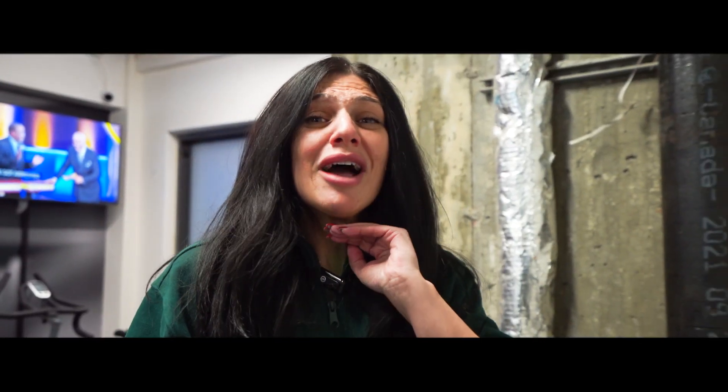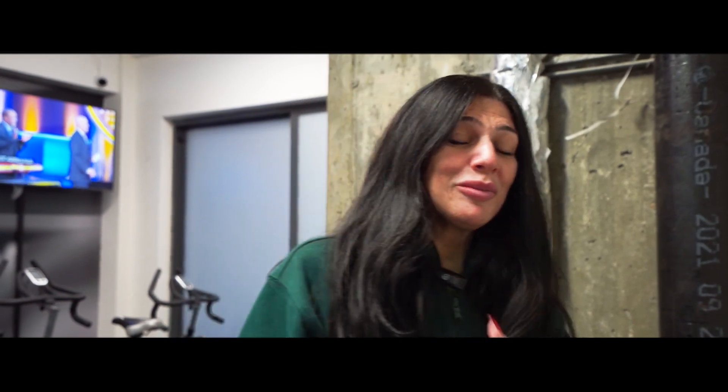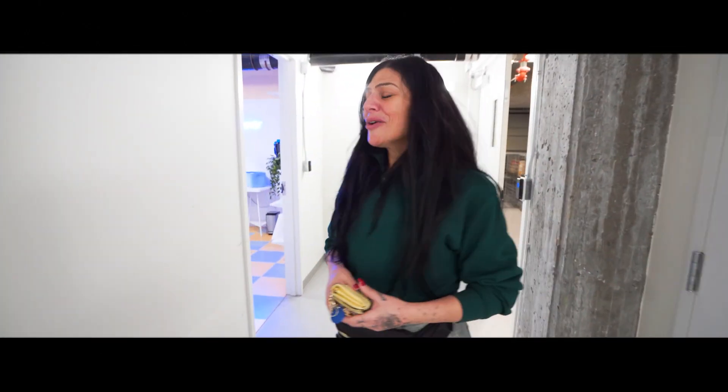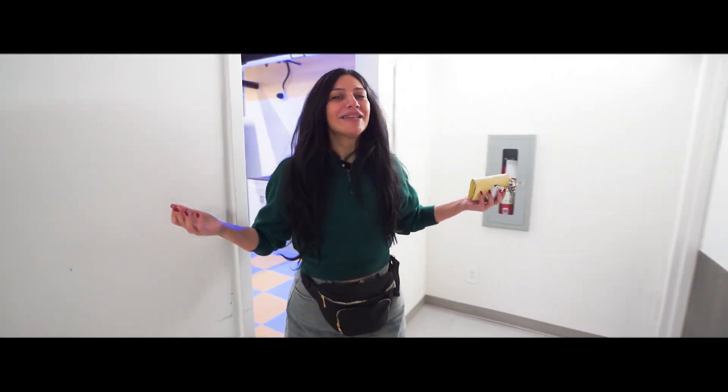Once you're done with your workout, you don't even have to go far for laundry. I'm going to show you our laundry room downstairs. I'll be showing you the next two amenities we have here at Palais — our laundry room and our storage locker room. Welcome to Palais' Laundry Mat.